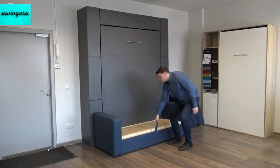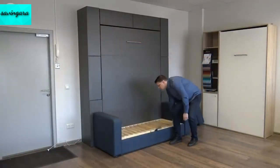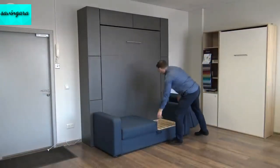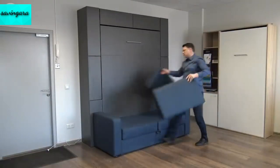Come the morning, just push the bed back to its upright position, store the sheets and extra pillows within the sofa itself if you wish, and reset the sofa cushions. Within seconds, your living room can be converted into a bedroom and vice versa. How convenient!